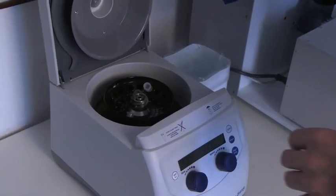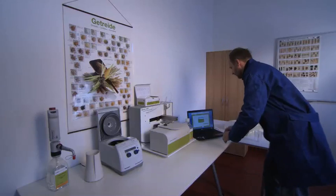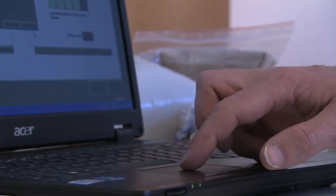The AOKIN MyControl system can be used by anyone after a short and simple training period. The liquid handling workstation makes the system suitable for industrial use, and application errors are minimized. The user has only to place the sample into the device, start the program, and read out the analysis results.